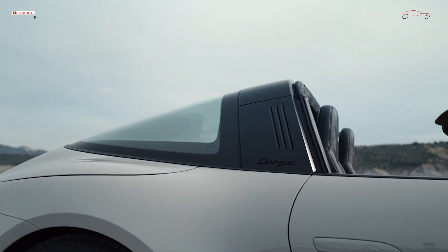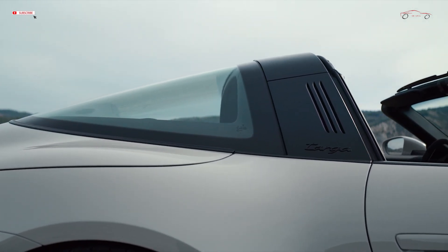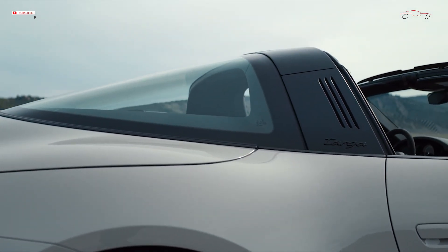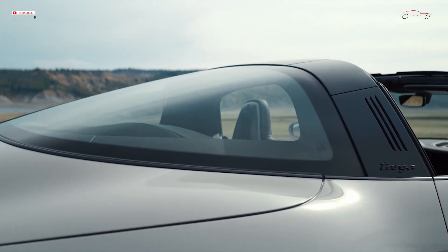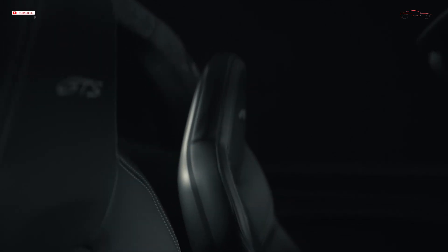The rear lights are unique to the GTS model. Driving dynamics are further improved with the lightweight design package, which will be available for the first time on a GTS. Up to 25 kilograms will be saved by the lighter carbon fiber reinforced plastic, CFRP, full bucket seats, lightweight glass for the side and rear windows, and lightweight battery. The rear seats are also removed. Other performance enhancements include rear axle steering as standard in this equipment package, and additional aerodynamic finishing touches.